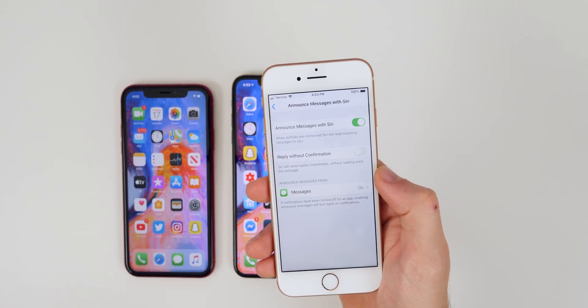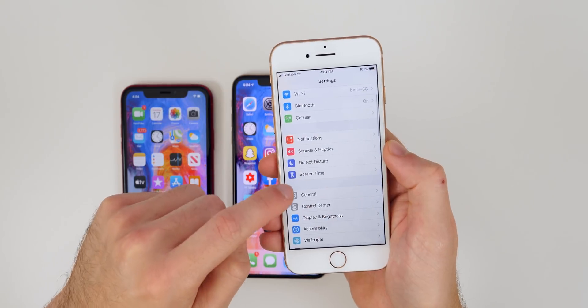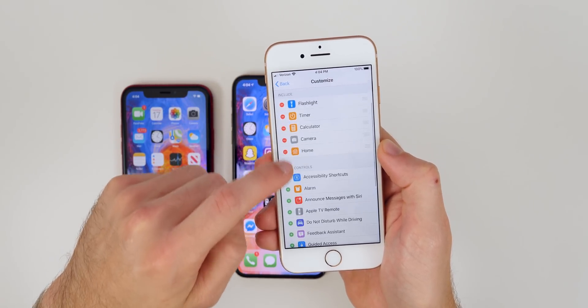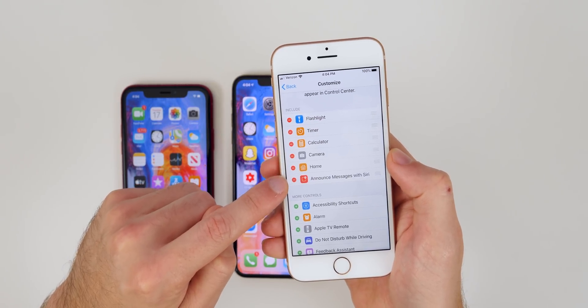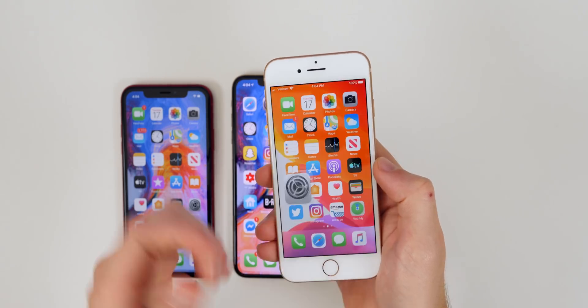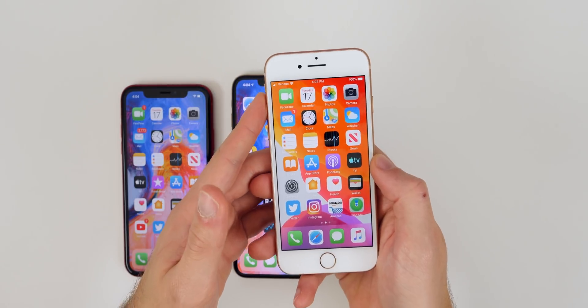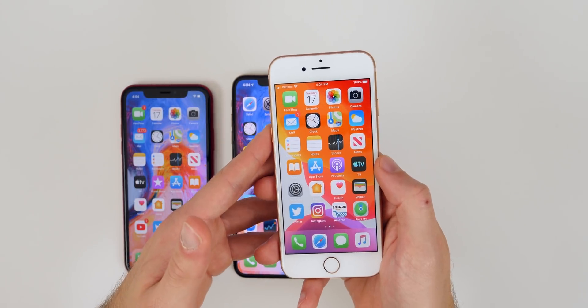This isn't the only place you saw Announce Messages with Siri — it's also available in the Control Center. If you go to Control Center > Customize Controls, you can see we also have a Control Center toggle for Announce Messages with Siri. So Announce Messages with Siri will most likely come back in iOS 13.2, and I can't wait because I absolutely love that feature. Pretty much anybody with AirPods should also love it.